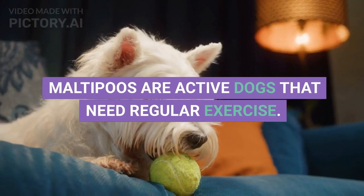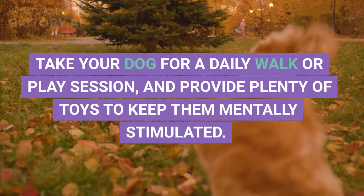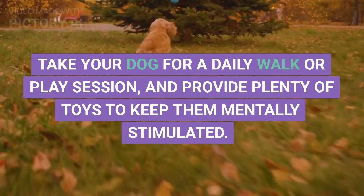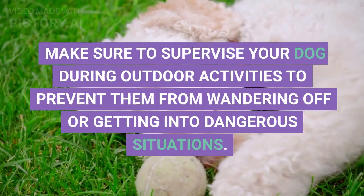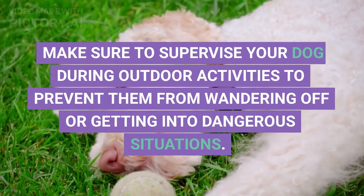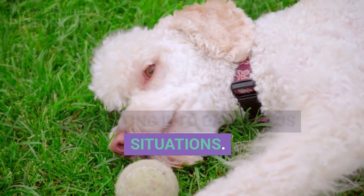Exercise. Maltipoos are active dogs that need regular exercise. Take your dog for a daily walk or play session, and provide plenty of toys to keep them mentally stimulated. Make sure to supervise your dog during outdoor activities to prevent them from wandering off or getting into dangerous situations.